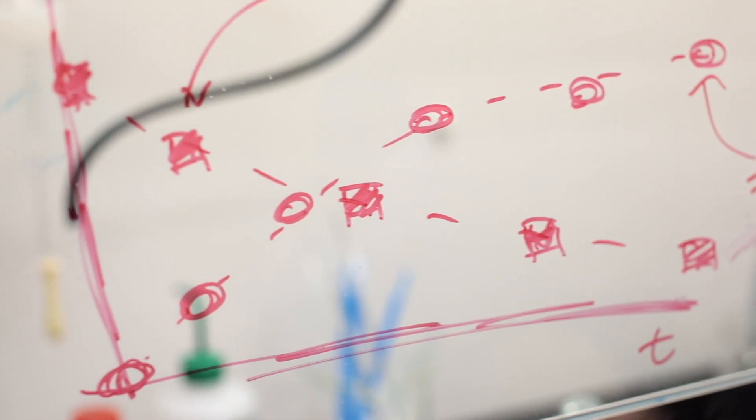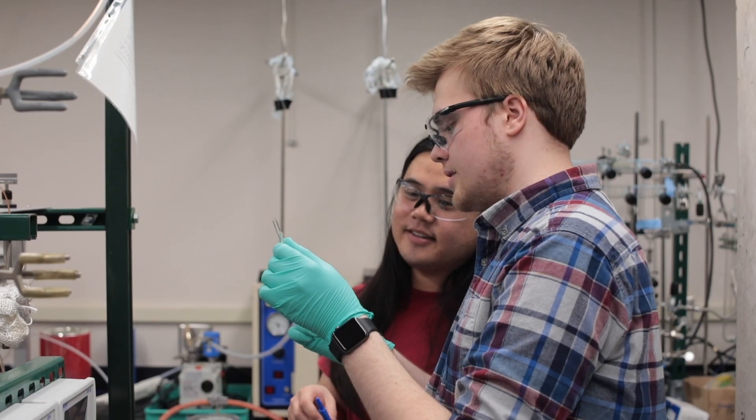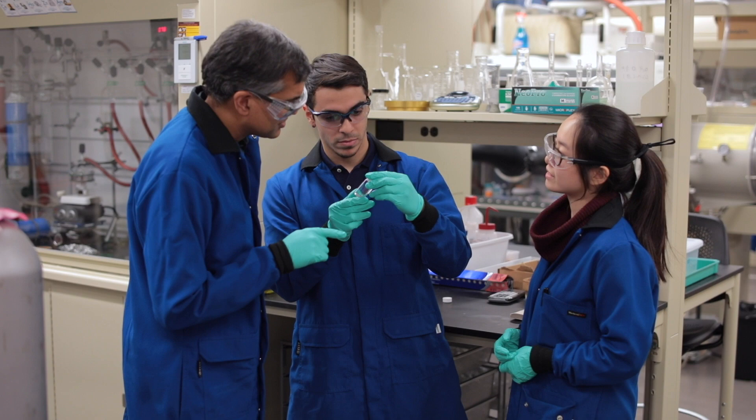In my lab, I get to work with some of the most advanced characterization and state-of-the-art equipment, which allows us to conduct research and also gives you the skills that you would need going into an industry setting.